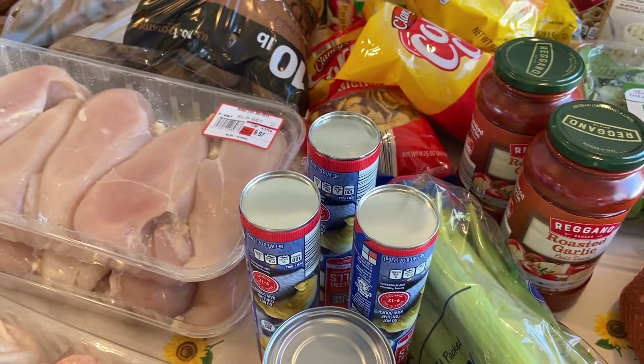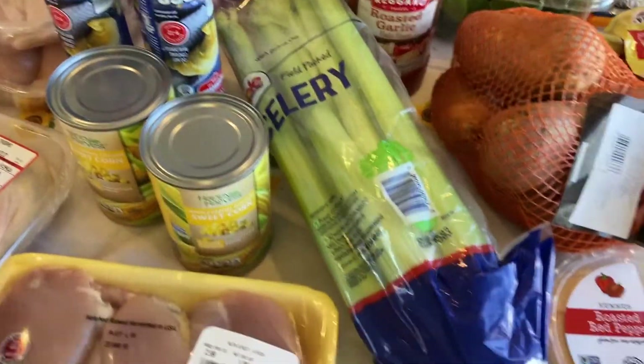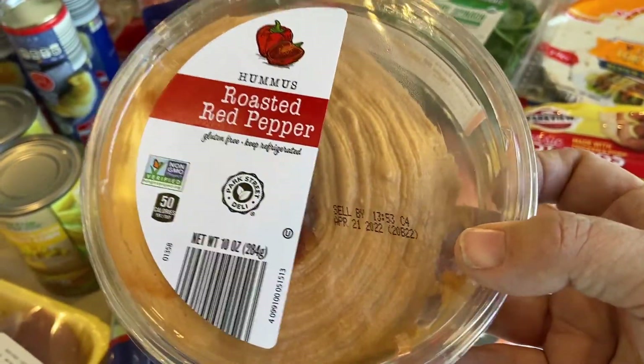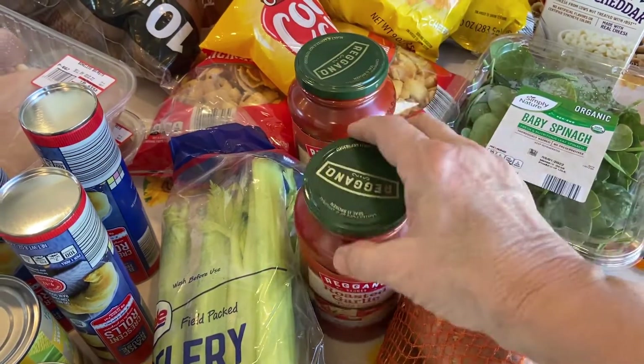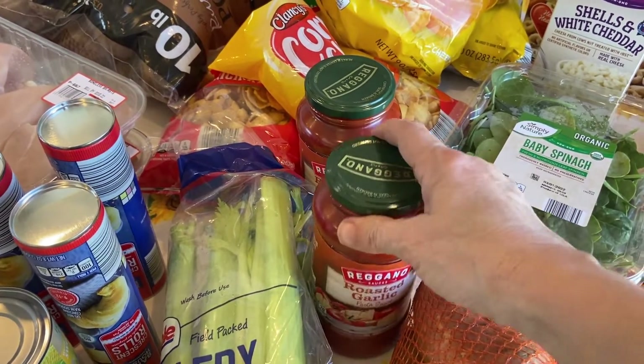I got some more celery. I got more hummus — that stuff was really good last time so I got more of that. Sweet potatoes — I was all out of those. Just adding some spaghetti sauce to my pantry as well.